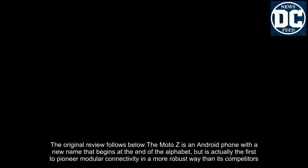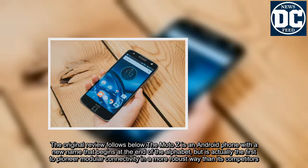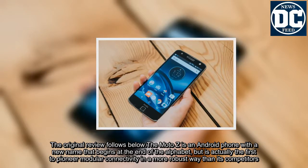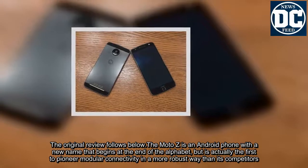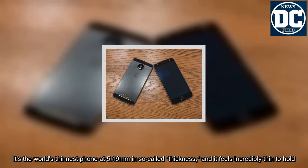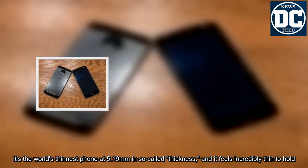The Moto Z is an Android phone with a new name that begins at the end of the alphabet, but is actually the first to pioneer modular connectivity in a more robust way than its competitors. It's the world's thinnest phone at 5.19mm, and it feels incredibly thin to hold.